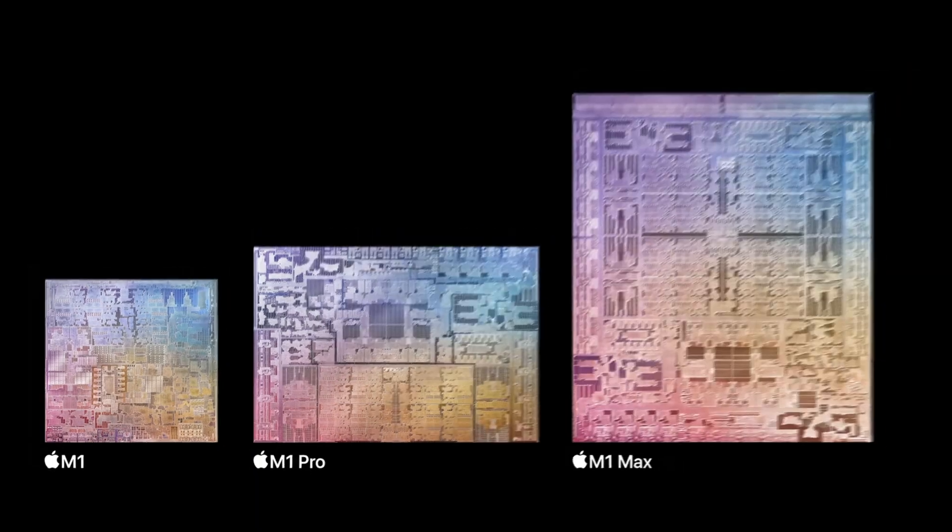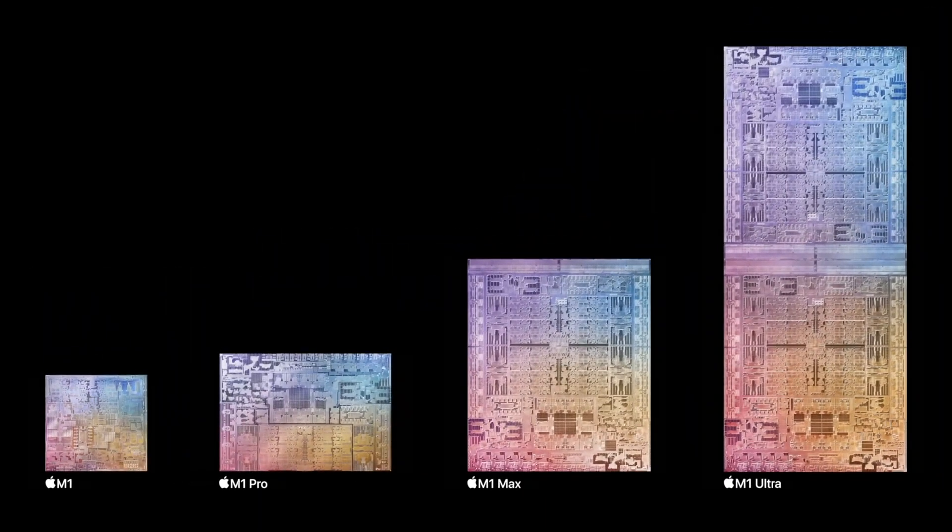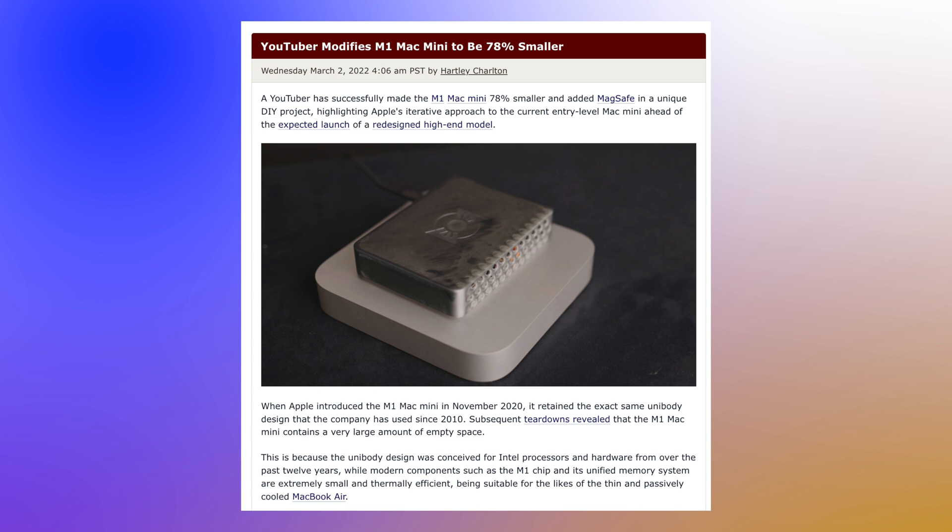The equivalent of what's in the current Mac Mini is far smaller, so this definitely gives Apple the opportunity to make a much smaller Mac Mini. In fact, Snazzy Labs in the past made a smaller Mac Mini design in their own 3D-printed version and it was absolutely tiny.